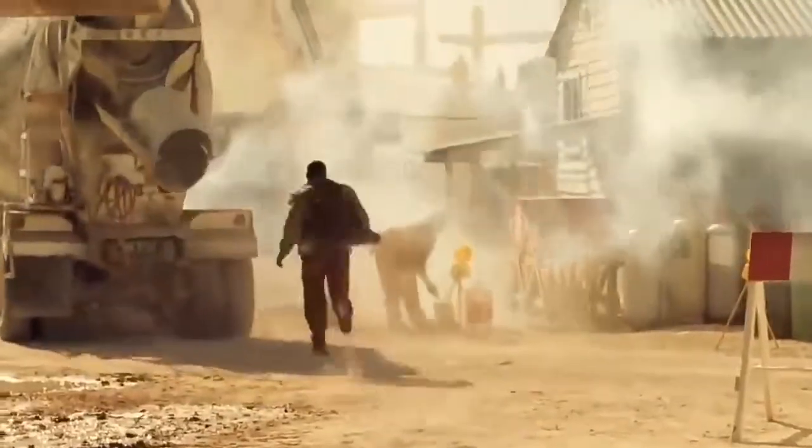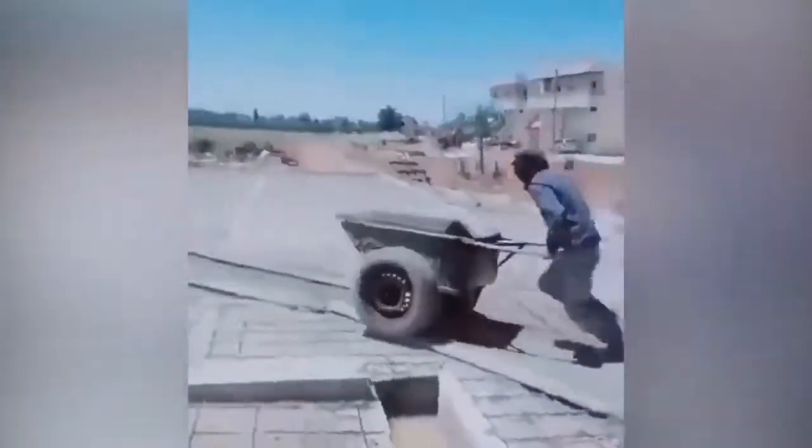A construction site is not the best place for having fun, and especially not for acrobatic stunts. But this can't stop an experienced and fast worker who really loves his job.